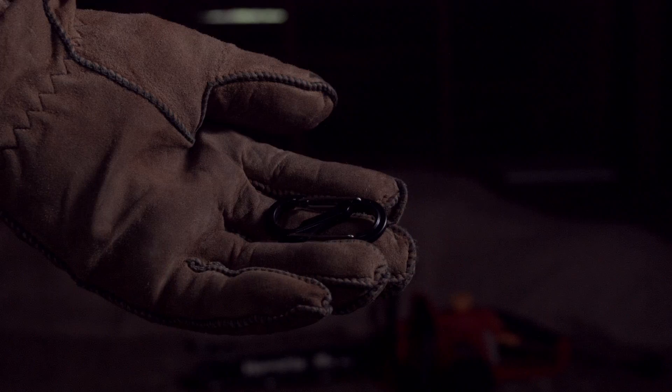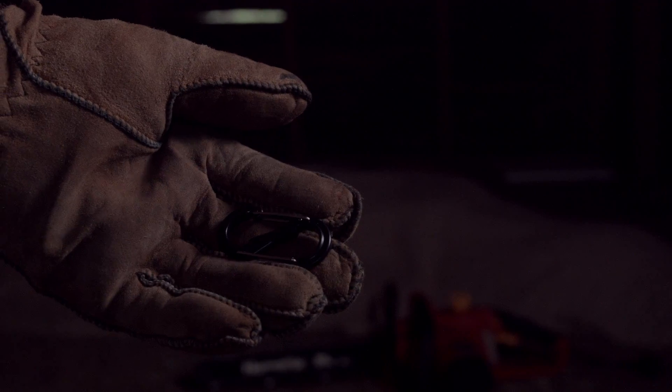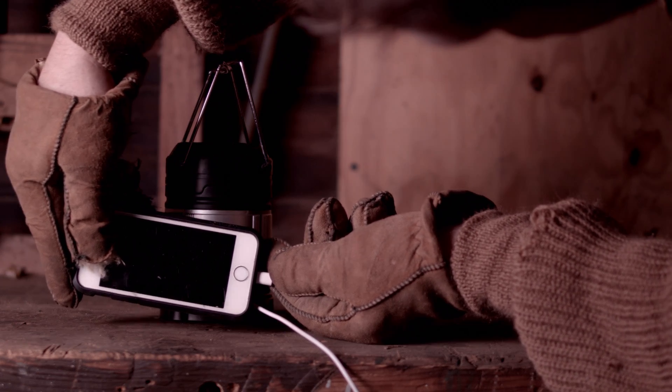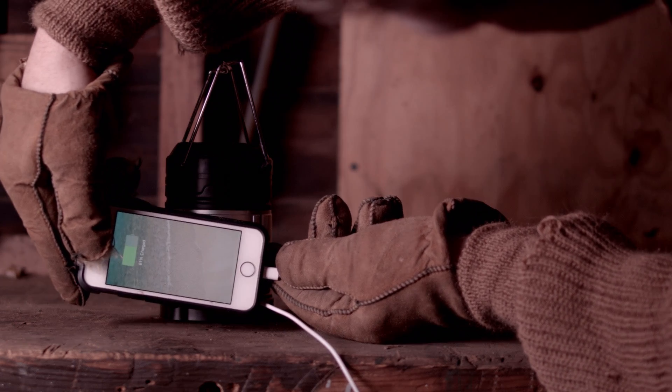The lantern is versatile. Inside the box you'll get an S-hook so you can mount it just about anywhere you need light in your vacation home. You'll also get a micro USB charging cord so you can use it to charge your phone or charge the lithium-ion batteries inside the base.